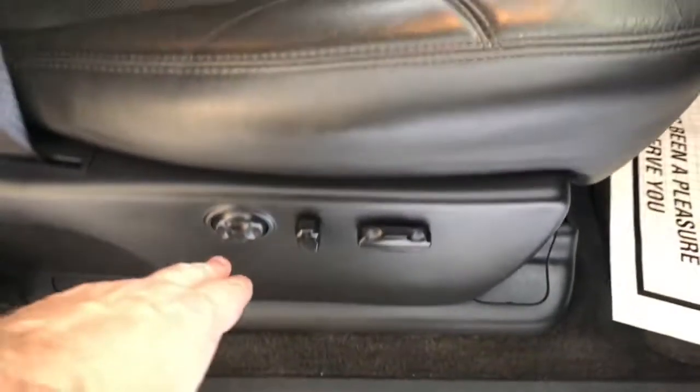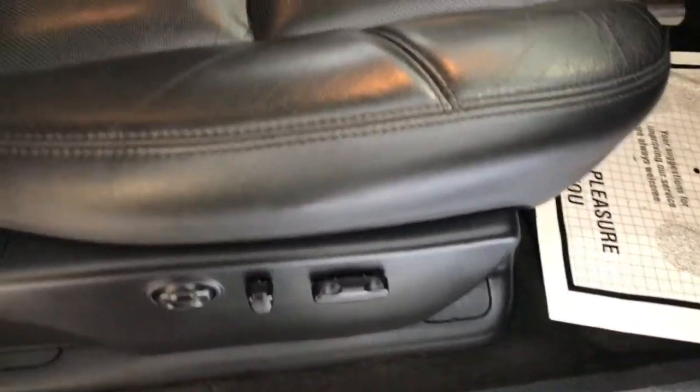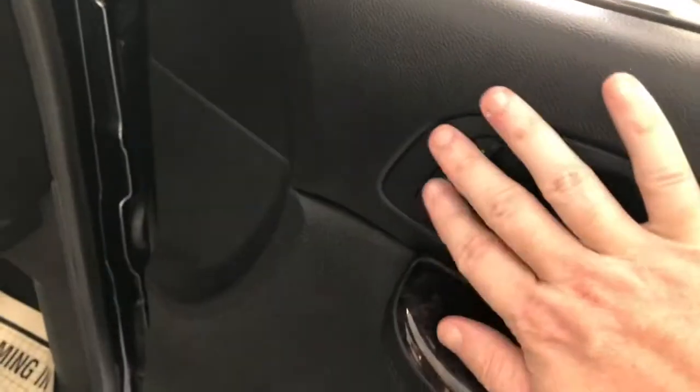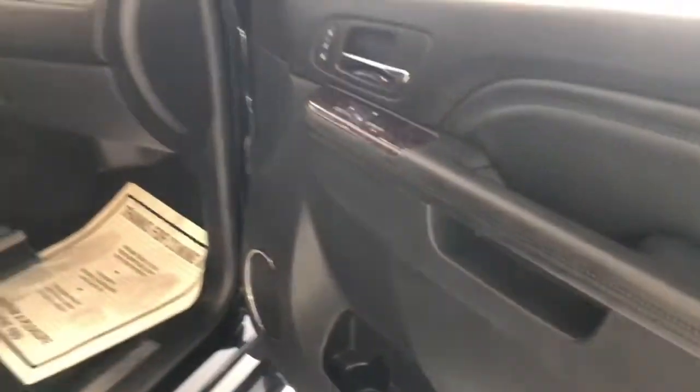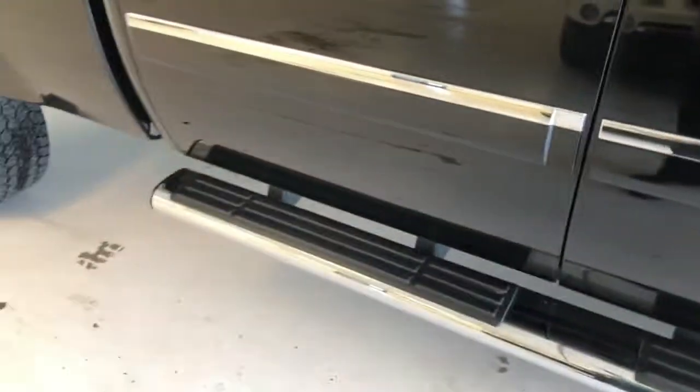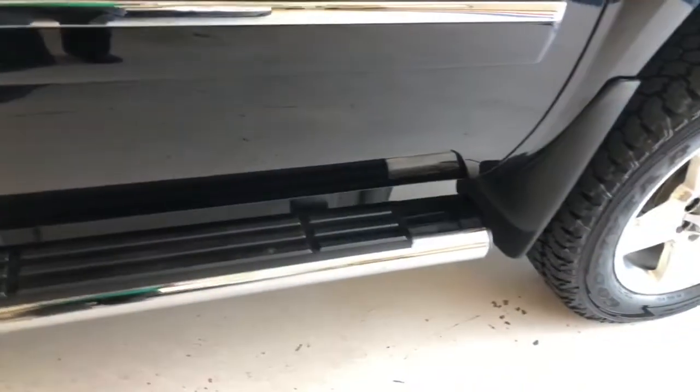You can see the Denali chrome door entry guards, full power passenger seat including lumbar, dark charcoal leather upholstery, full console with wood grain highlights throughout the dash, dark charcoal carpeting, Bose sound system, and more wood grain trim throughout. Of course you've got heated seats on the passenger side, and tow mirrors with integrated turn signals.